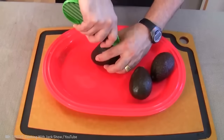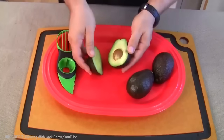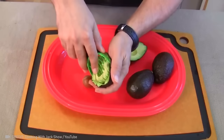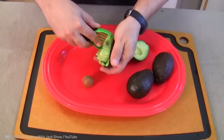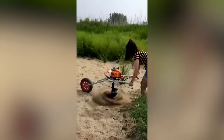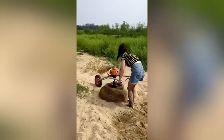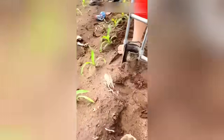Slicing an avocado is as easy as pie with a 3-in-1 knife. This is the fastest hole digging in the world — marvelous! This incredible device makes plant transplantation absolutely safe.